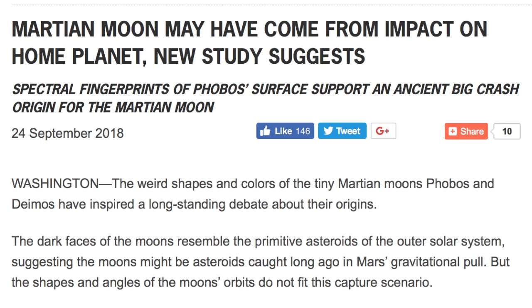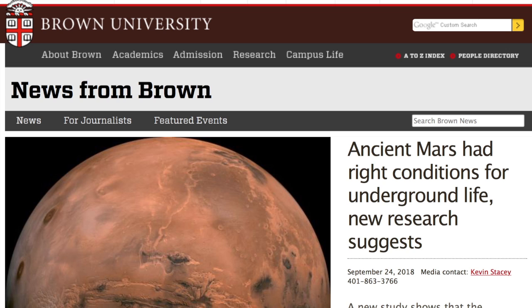The top story around the red planet is out of Brown University — they are saying that the ancient conditions were right for life, especially underground. This is about the fifth confirmation we have seen of that hypothesis, and it's starting to become a bit more than a hypothesis at this point.